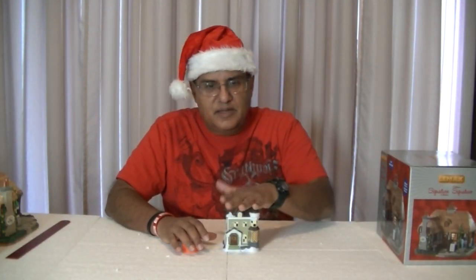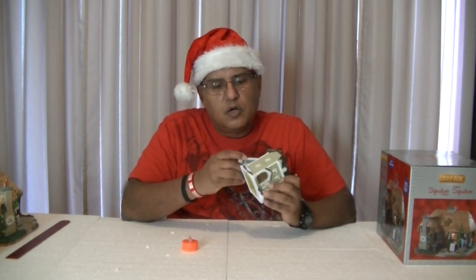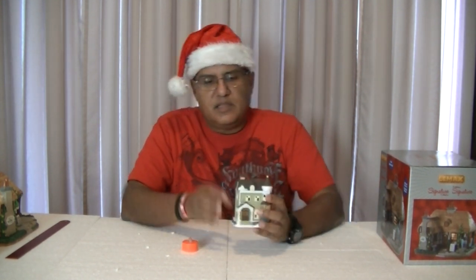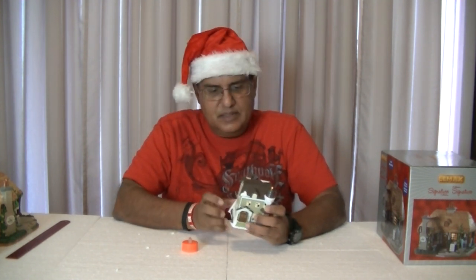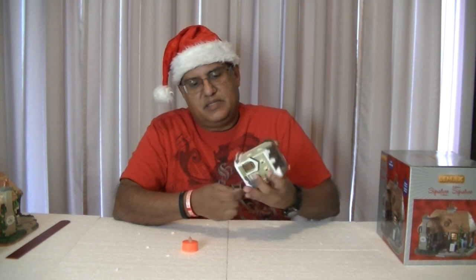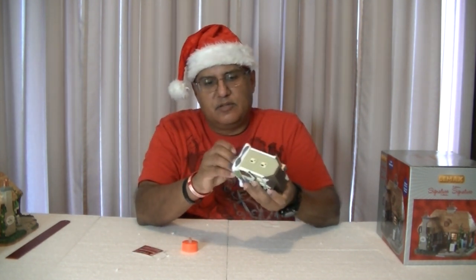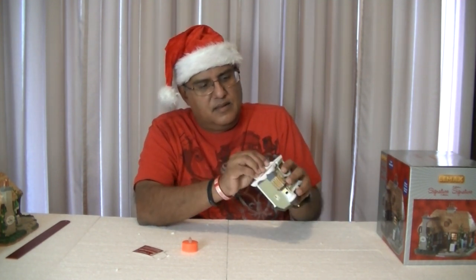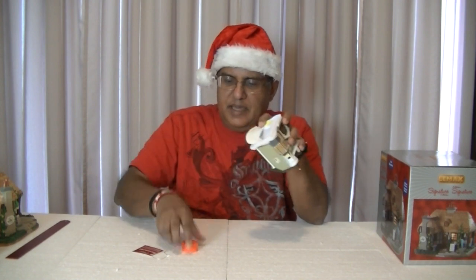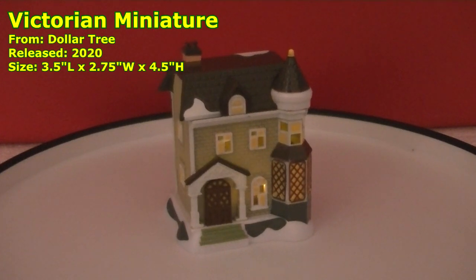This little house right here is from Dollar Tree. It's part of their Copperstone Corners collection. This one is actually plastic, not like the other ones. What makes it different is you don't need one of those big electrical lights — you just remove the base, put a battery-operated tea light right there, turn it on, and it will illuminate the house.